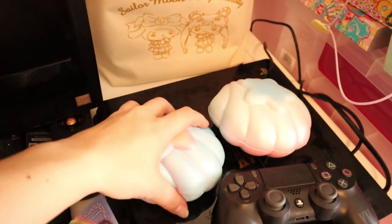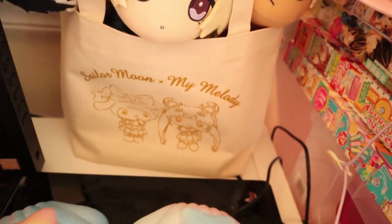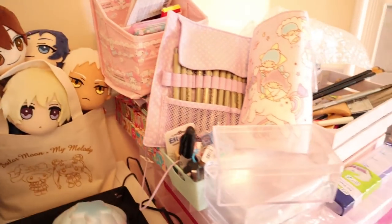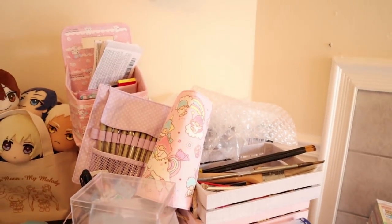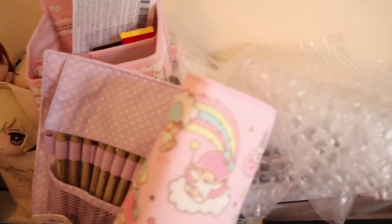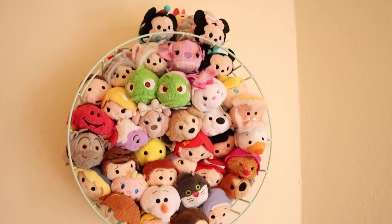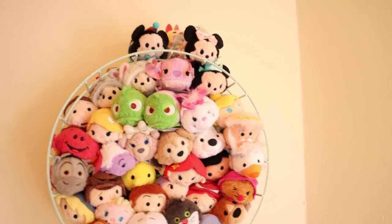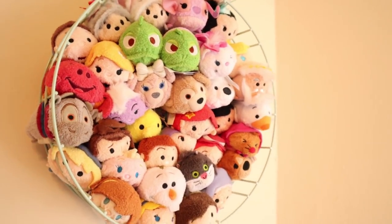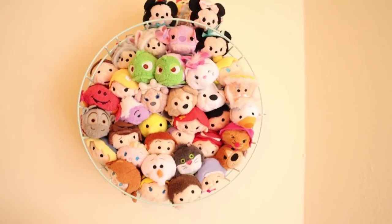On top of my PS4 I have these merman squishies — they're like my favorite squishies besides the Sanrio ones. Then I have this little Sailor Moon My Melody bag and these Sanrio Boys plushies. To the right of my entertainment system is where I package up orders — I just have heart-shaped bubble wrap and stuff, this cute wrap-around Little Twin Stars pen case. Up here I have my Soomsooms; I got the idea from my local boba place. I have this basket from Target with my Disney Soomsooms in it.